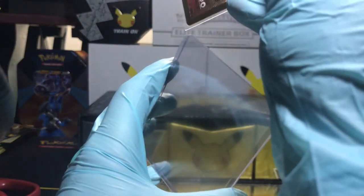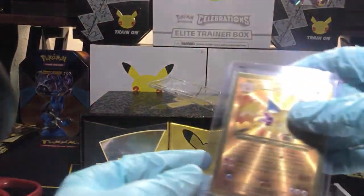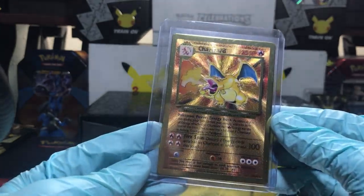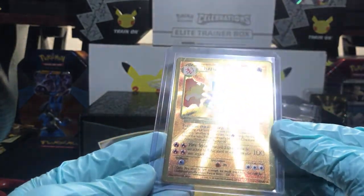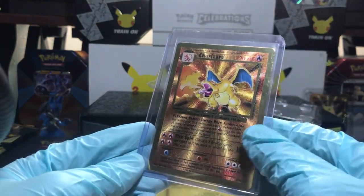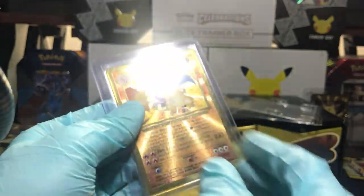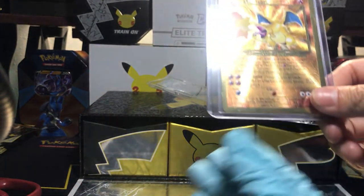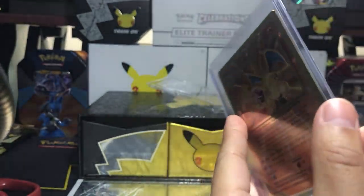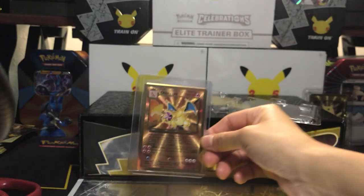Let's go ahead and sleeve this bad boy up and drop it in the top loader. The cool thing about these cards is you actually can sleeve them — they do fit in sleeves! Extra protection always. There it is — beautiful, absolutely wonderful! I'm so so so happy to see that big chunky boy right there in my hands. Do you want to touch it now? It is very heavy — yeah, it's gold plated. Obviously not like gold gold, but for the price we paid, not too bad.